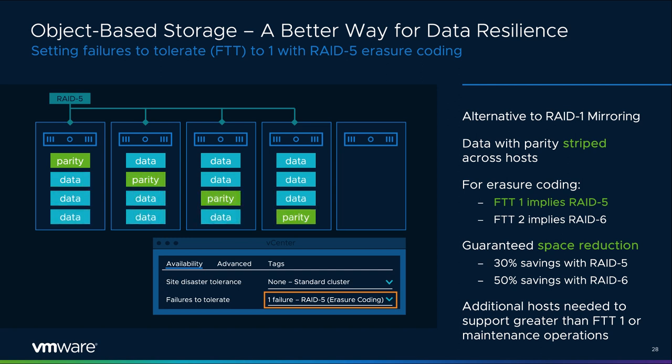Another method of achieving resilient data is setting the level of failures to tolerate using RAID 5/6 erasure coding, where data components are striped across multiple hosts with parity information written to provide tolerance of a failure. An FTT of 1 implies a RAID 5 stripe with parity, and FTT 2 implies a RAID 6 stripe with double parity. While vSAN refers to it as RAID 5/6, when done over the network using software only it's more appropriate to call it erasure coding. This is done inline — no post-processing required. RAID 5 will offer a guaranteed 30% savings in capacity overhead compared to RAID 1. Unlike mirroring, striping with parity results in a single object with data parity spread across multiple hosts.